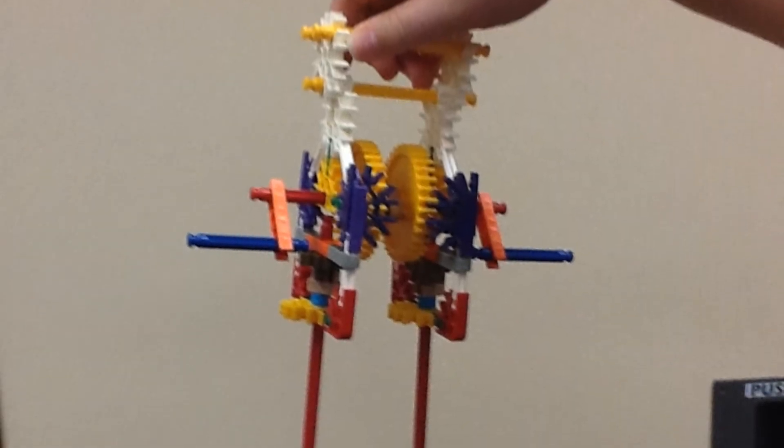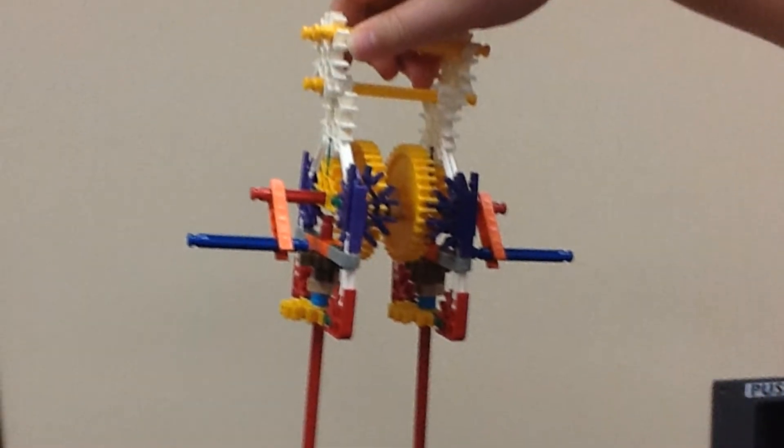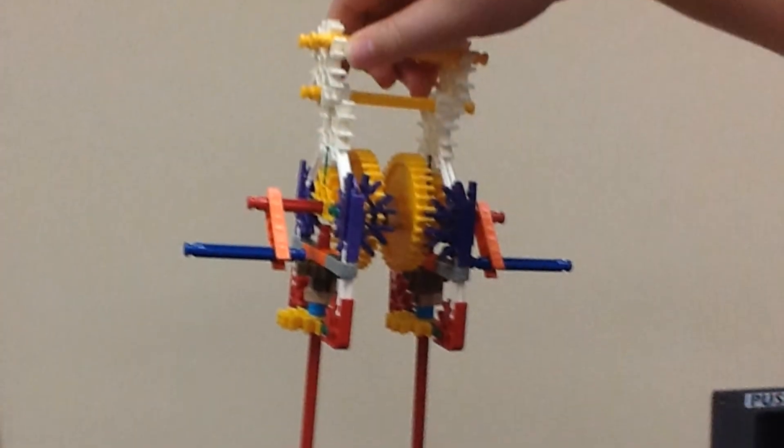Annie, tell me about your eggbeater. Well, we changed different gears so it would go backwards instead of forwards, and we added two handles so it could be used by a rightie or a leftie.